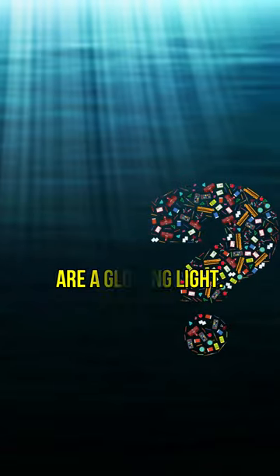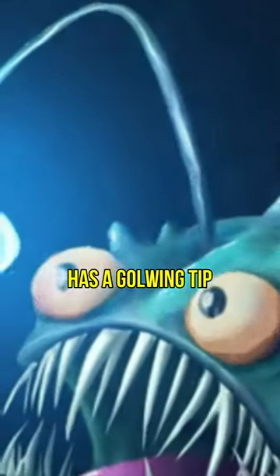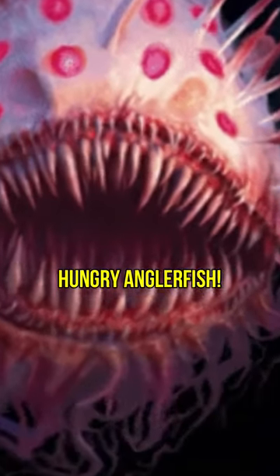In the pitch black and absolute darkness of the deep ocean, these creatures are a glowing light. Anglerfish. The shining lure extending from their head has a glowing tip in various colors, from yellow and orange to blue, purple and green. It's the perfect trap to lure small prey fish into the mouth of a hungry anglerfish.